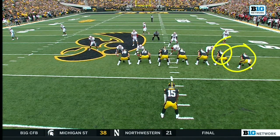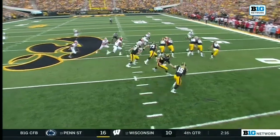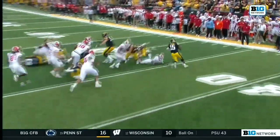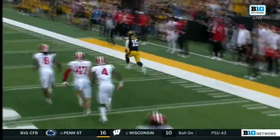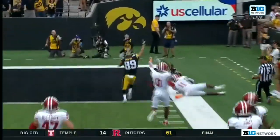Look at the two tight ends right here. As they go and block, Laporta is going to go block the support — that's Reese Taylor up there. He just comes inside, and once he ducks inside, there is no contain. And then it's off to the races. Tyler Goodson is way too explosive, outrunning all the angles to get into the end zone.